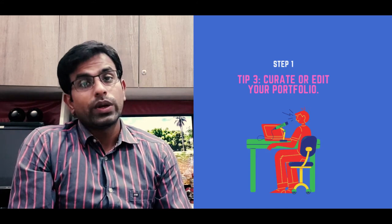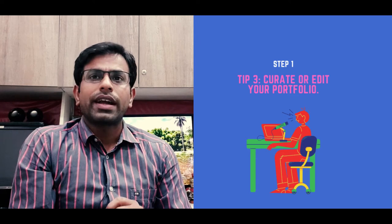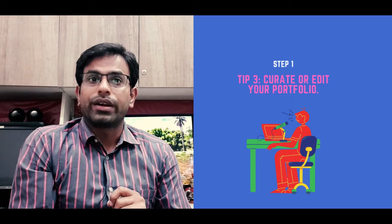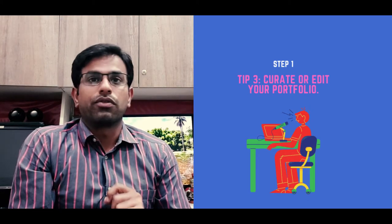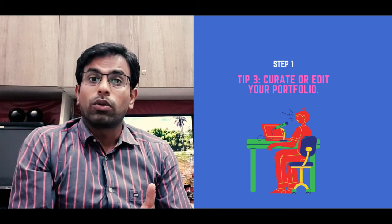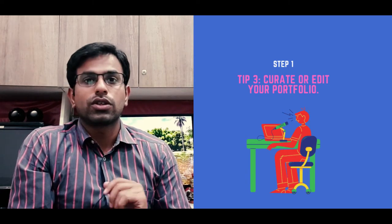Tip number three is to curate or edit your portfolio. Before the interview, find out what this design job is requiring from you. One of the easiest ways to do that is to edit your portfolio to the role you are going for. Too much variety in your portfolio will confuse a potential employer. Editing your portfolio makes you seem more suitable and specialized for a job.